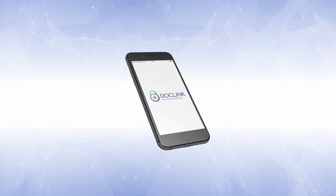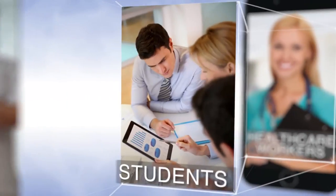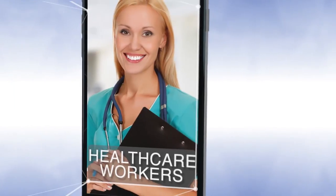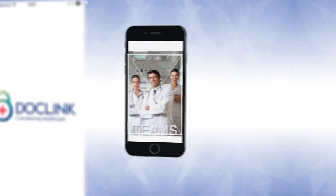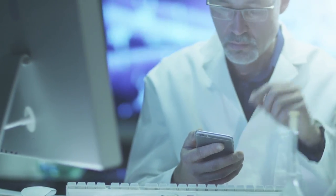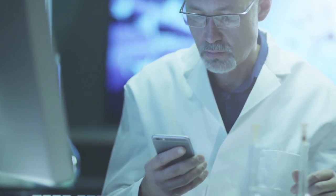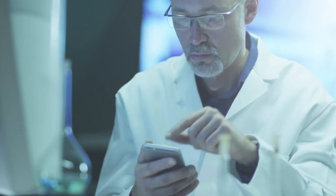Introducing DocLink. DocLink brings a new approach and level of collaboration for medical teams, medical students, and healthcare workers. DocLink is HIPAA secure, and it's all contained in a single app. Doctors can use DocLink to seek and share interactive video feedback with colleagues anywhere, using video and image editing on their phones.